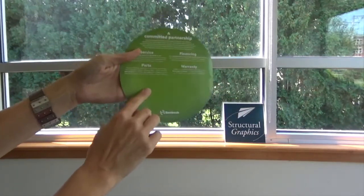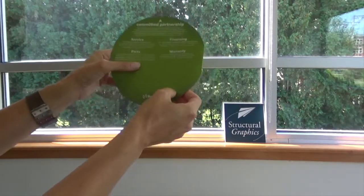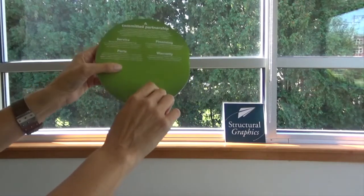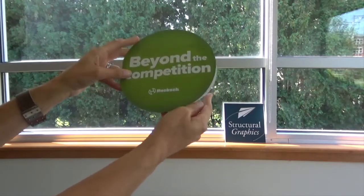We took it a step further and added these slits at the back so that the Hipsch sales reps could insert their business card behind the leave behind. So really a great, effective, comprehensive piece overall.